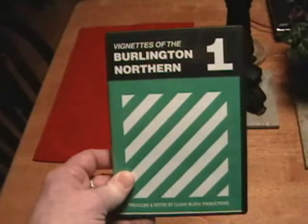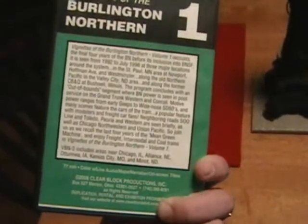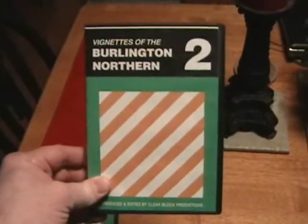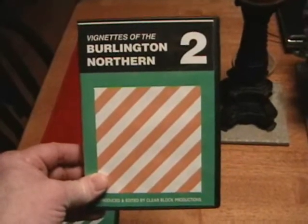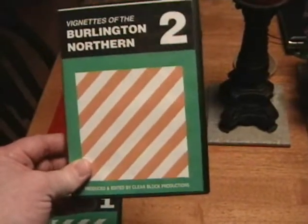Also found on eBay under Burlington Northern Coltranes is this one here, called Vignettes of the Burlington Northern Number One. It's by a company called Clearblock Productions, and I was very impressed with this — there is some excellent footage on here. It inspired me to get Vignettes of the Burlington Northern Number Two. Especially the section on the E units, which I didn't think I was going to like — the old E units working outside of Chicago through LaGrange, Joliet, and all that area.